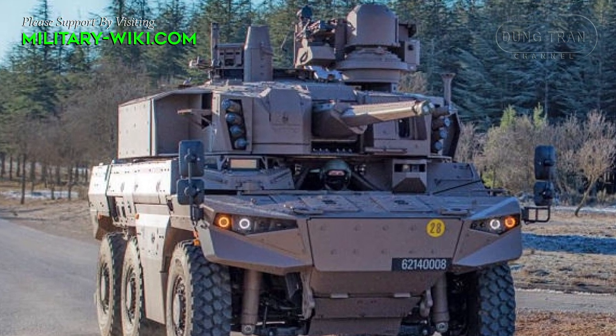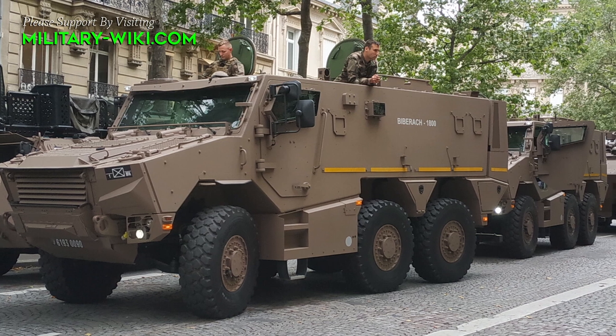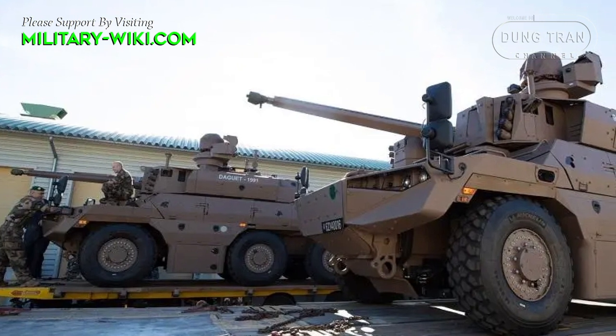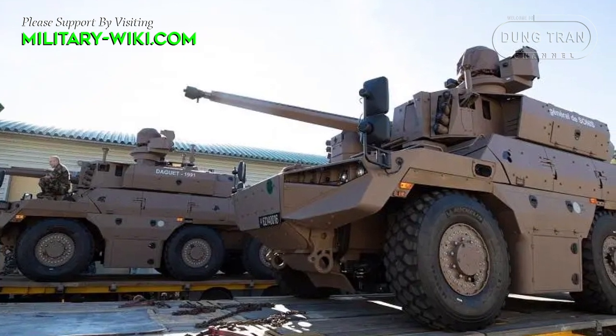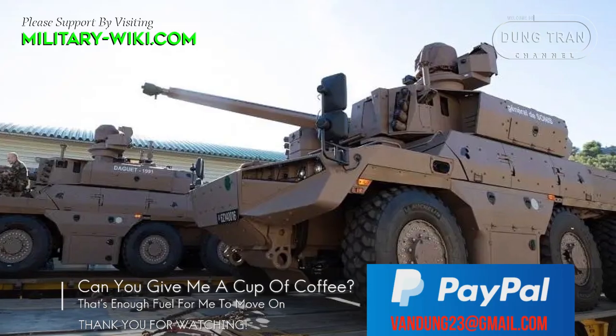The Jaguar armor reconnaissance vehicle has been developed alongside the Griffon armored personnel carrier in a 6x6 configuration. Both armored vehicles share 70% of their components. Since 2019, 452 Griffons and 38 Jaguars were delivered to the French DGA.